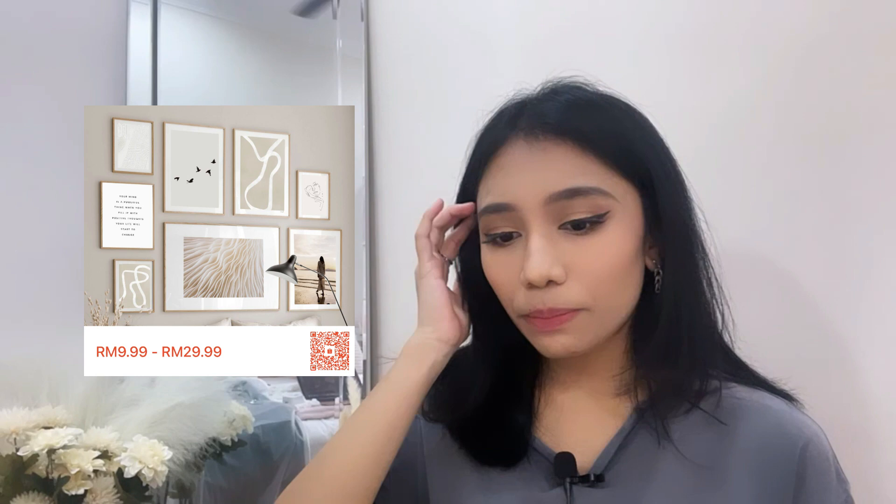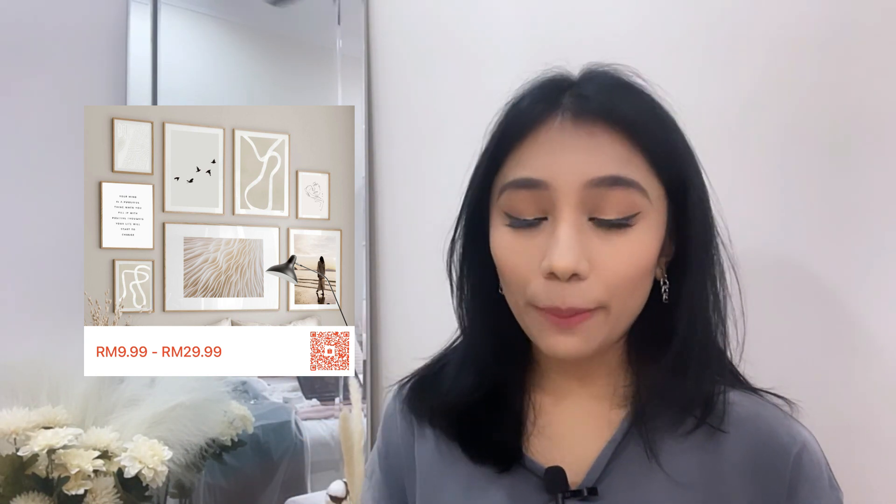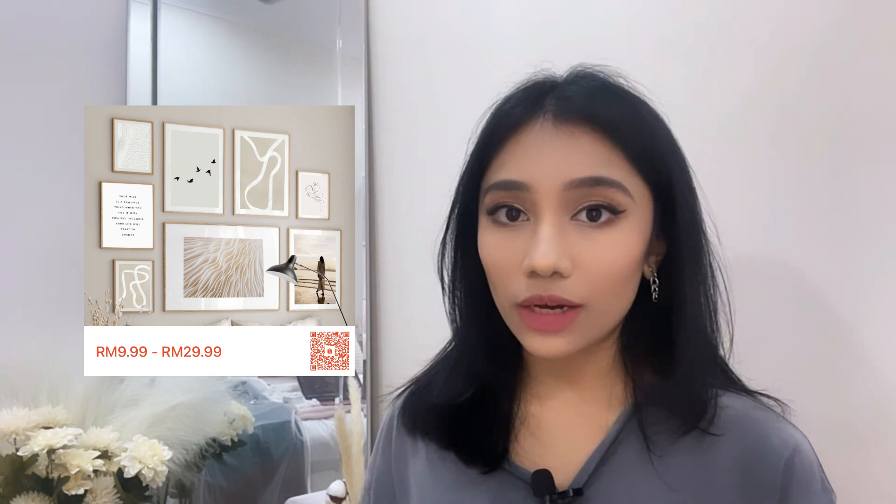The second product is a wall art canvas painting print — the ones you can see here on the wall. I'll show you guys the barcode and also the page I bought it from. The price depends on the size you choose. I bought a total of 7 canvas prints for RM76 and 30 cents. The quality is really good — it's really thick, so it's not bad at all.